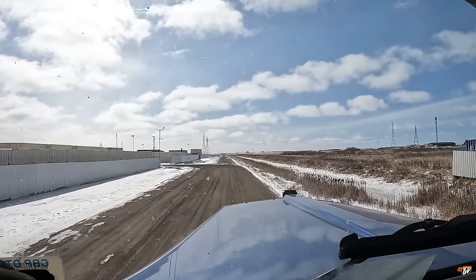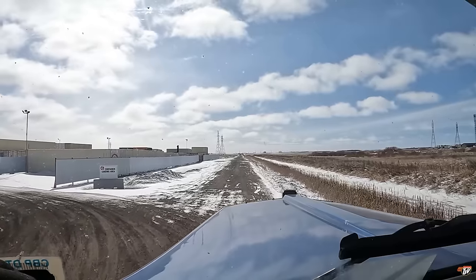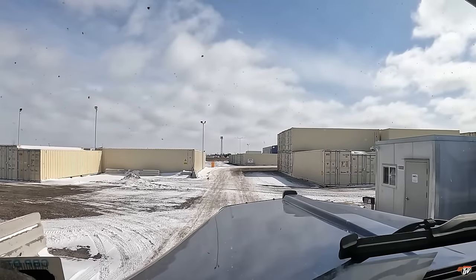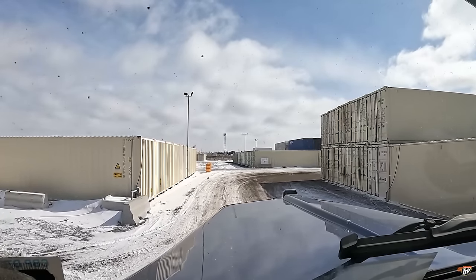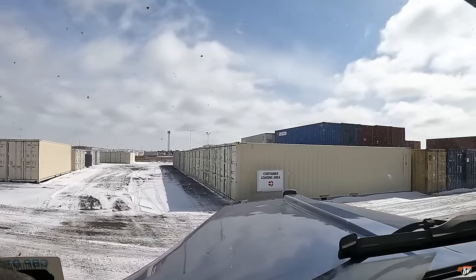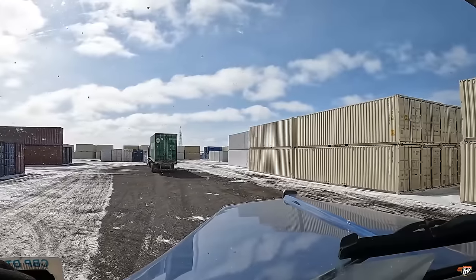We're grabbing one of these containers here. Never loaded here before, so no idea what to do — just following the signs. I really appreciate it when shippers and receivers put nice, legible signs with arrows and directions. Look: 'Container Loading Area — This Way.' I like that. I can already see the next sign: 'Container Loading Area — That Way.' So many places you sort of just have to guess where to go. Oh, someone else is getting loaded here already. That's not one of our guys — that looks over height, don't you think? I brought a step deck so I wouldn't be over height.